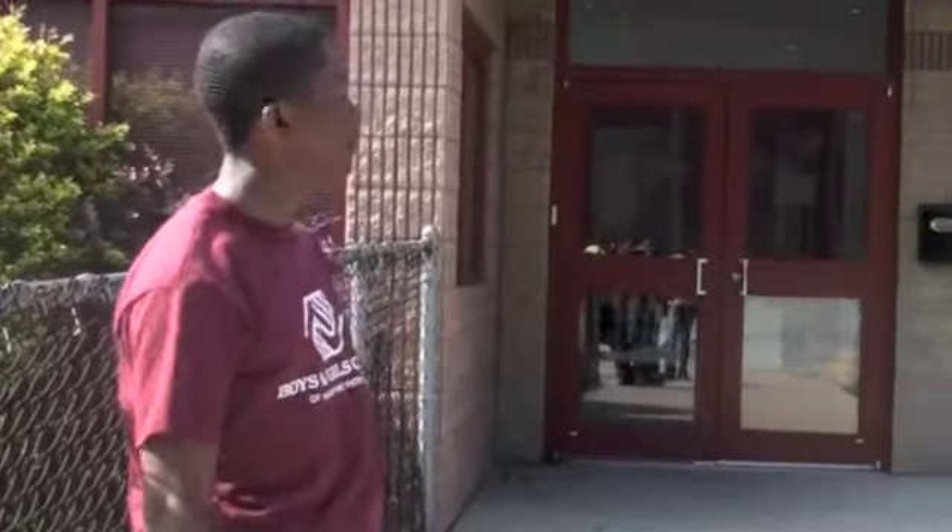Hi, and welcome to our new installment of the Hammond Boys and Girls Club News Program. We are here live at our Hammond Boys and Girls Club, which has recently been closed for our new summer program.